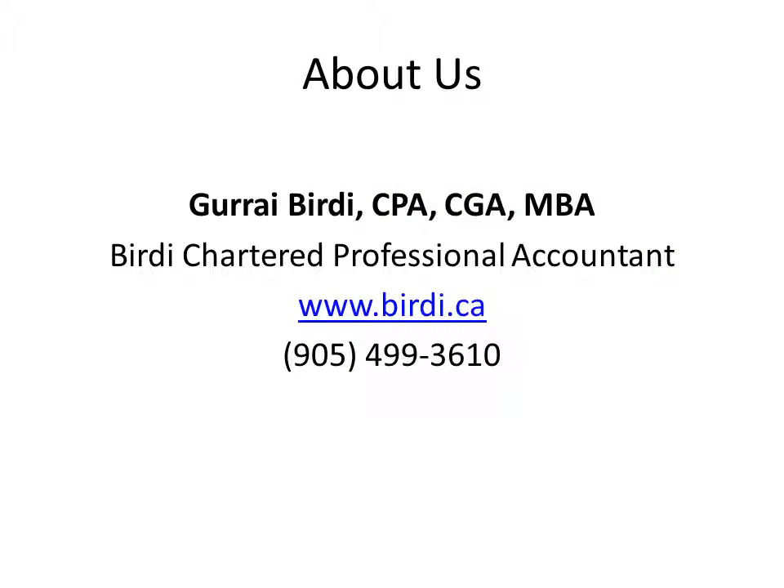Hi there, my name is Garai Berti. I'm a chartered professional accountant working with clients located throughout the GTA region. In today's video, I'll be showing you how you can get a tax deduction for your personal vehicle that's used partially for business purposes. This is a very effective method and is often overlooked by business owners who have not leased or purchased a vehicle under their corporation. It can also be great for consultants and independent contractors who work remotely from home and travel very little.